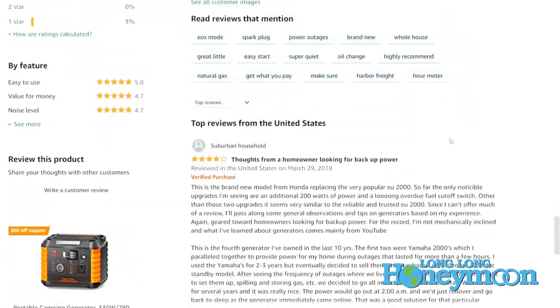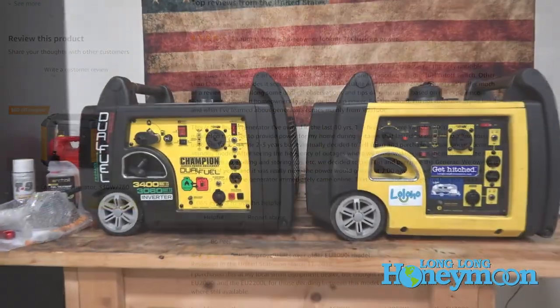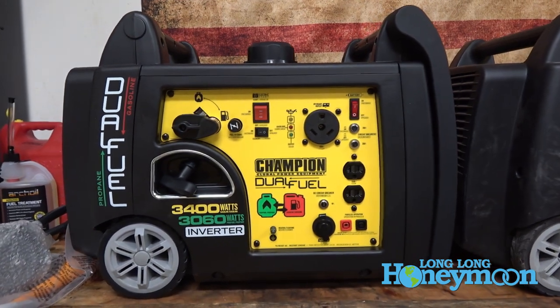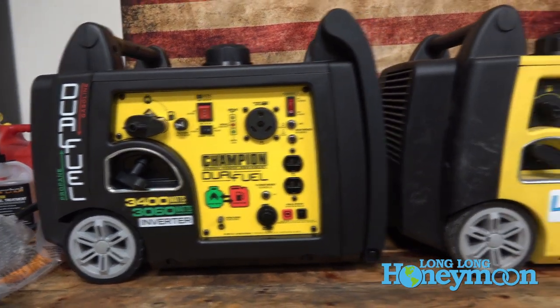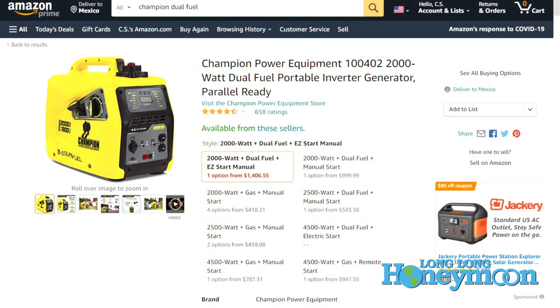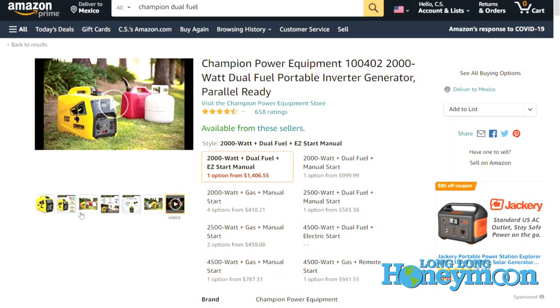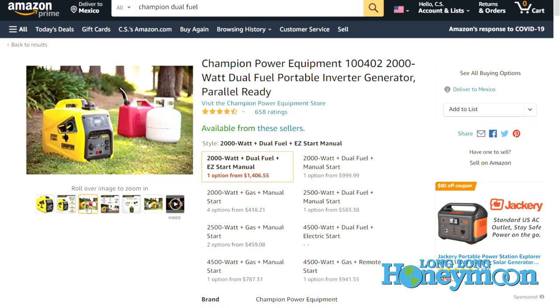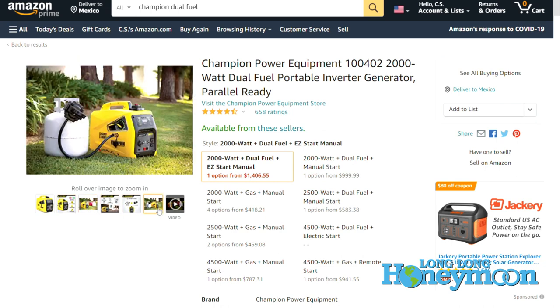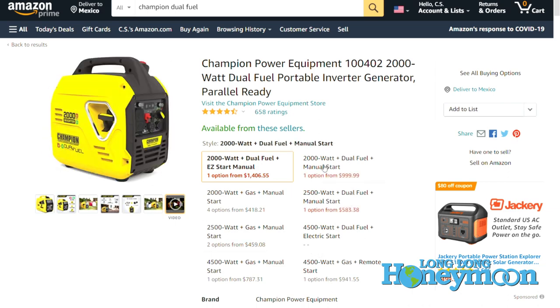The build quality of Honda and Yamaha is a cut above, but we've had a great experience with Champion brand generators. Probably the most popular generator in our Amazon store is the Champion dual fuel unit, and Champion has rolled out a lot of new dual fuel units in the past year or so. We'll be reviewing one or more of those on our channel very soon.